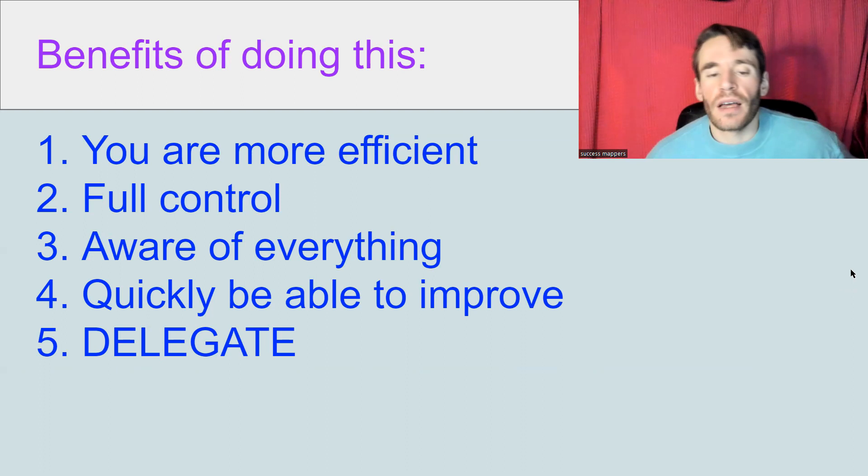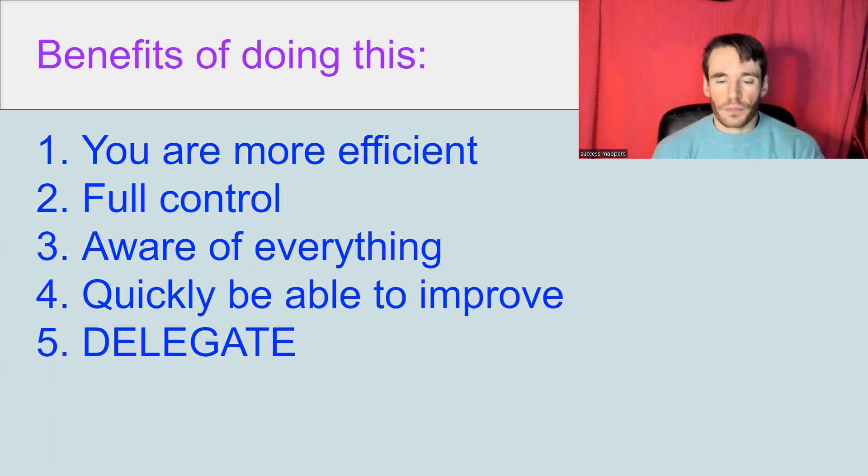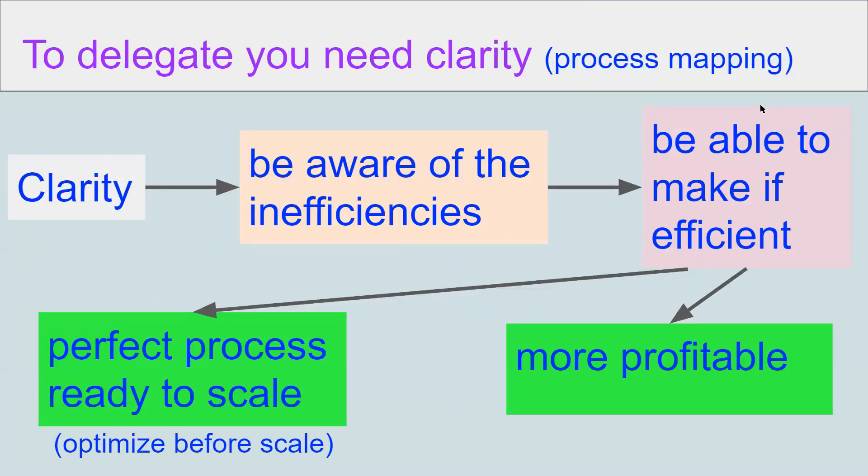The benefits of doing this — I have five. You are more efficient. You have full control and awareness of everything going on. You can quickly improve processes, correct them, make them more profitable and better working. And you have the freedom to delegate, because you cannot delegate if the processes are not simplified, efficient, and profitable. To delegate, you need clarity.